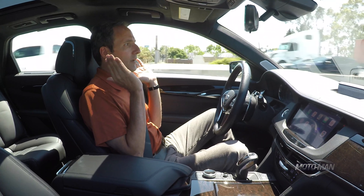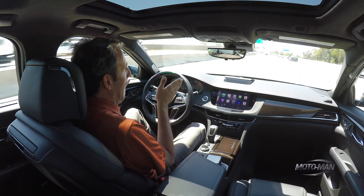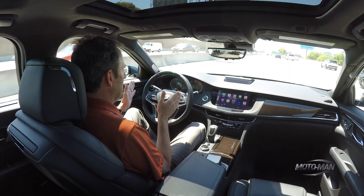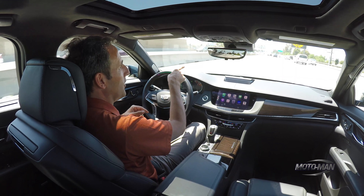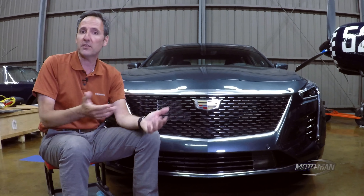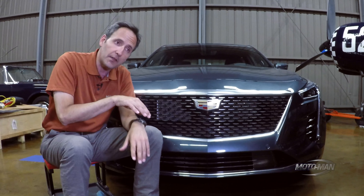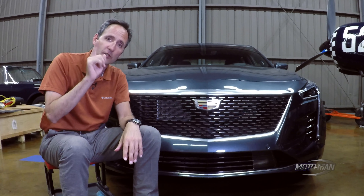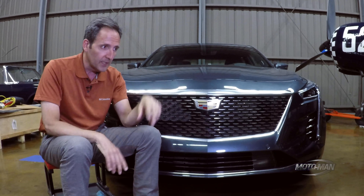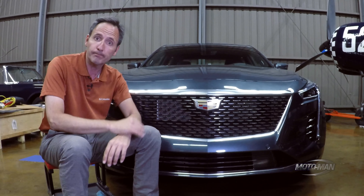Now here we are in the left lane on the 405 going north, keeping with traffic, and the system is staying within the lane. You're going to notice what a big difference this is from when we were on Crenshaw Boulevard — it's staying very much in the center of the lane. As for the equipment that goes into making this work: there's the basic stuff like cameras and radar systems in the car, then there's the LiDAR mapping, and then there's a very important camera inside the car focused on you to see if your eyes are looking forward and paying attention to the road.